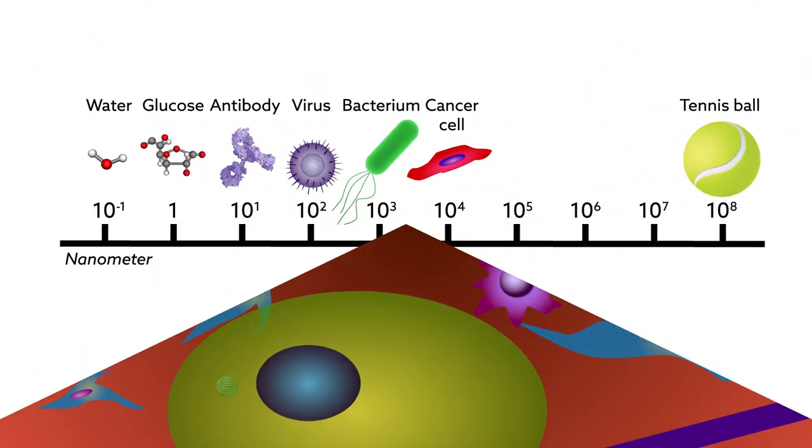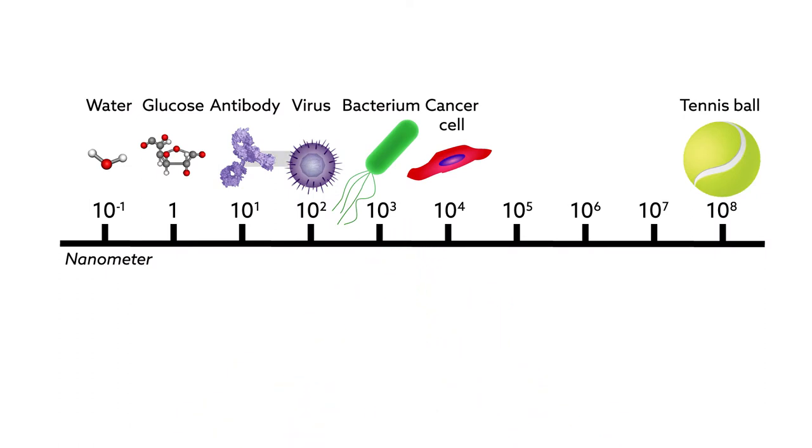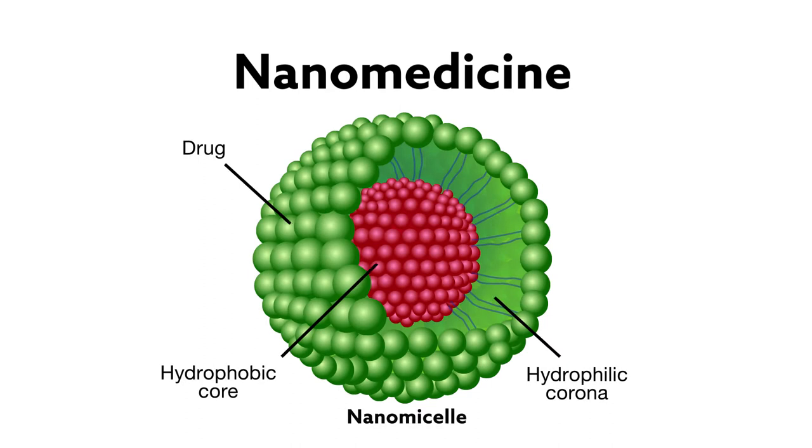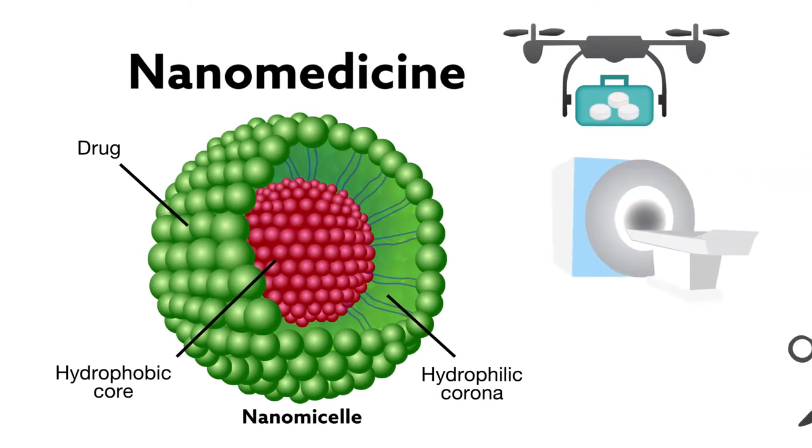Thanks to the field of nanotechnology and our ability to create nano-sized materials with increasing ease, this scene is not as far from becoming a reality as it may sound. The field of nanomedicine — the marriage of nanotechnology with medicine — promises to revolutionize every aspect of the medical field, from drug delivery to medical imaging to surgery.